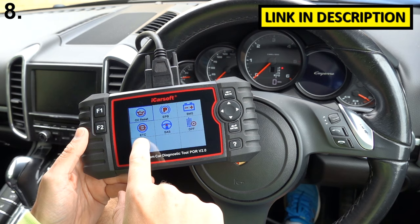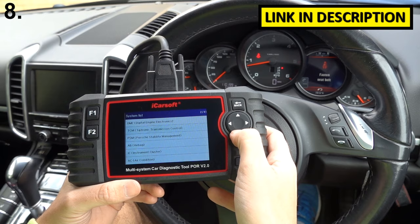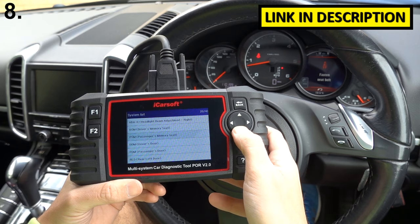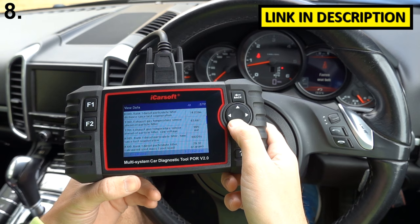It gives you instant access and allows you to read codes in all of these systems — engine, transmission, PSM which is the ABS, the airbags, air conditioning, parking brake, steering system, driver's doors, passenger doors, adaptive cruise control, level controls — you name it, this tool will do it. And also live data for the DPF, which is really important if your car does have the DPF filter installed.